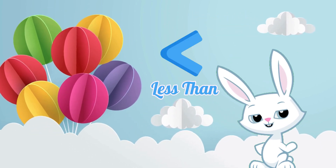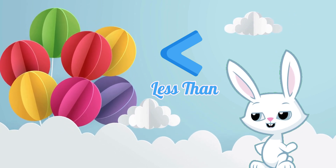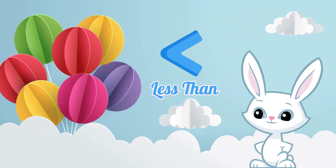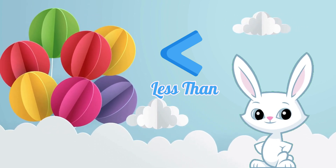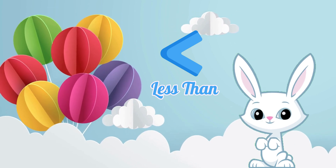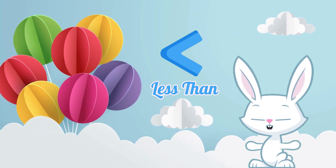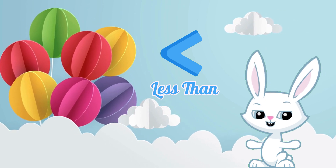Last, but not least, say hi to the less than sign. Can you say less than? You're incredible! The less than sign is like a tiny hat, showing us when one number is smaller than the other.